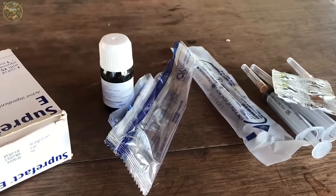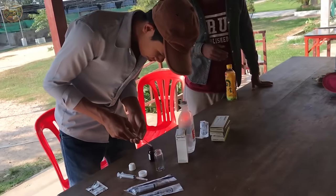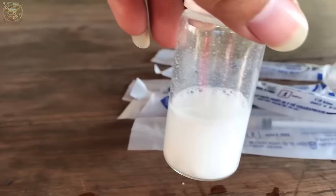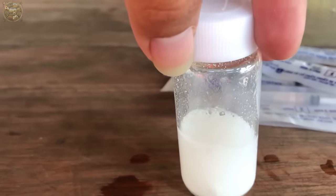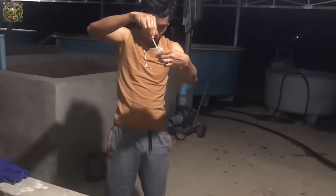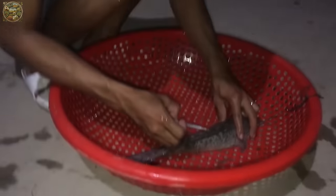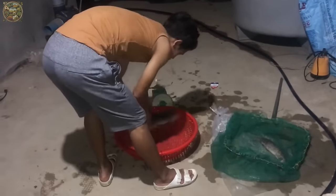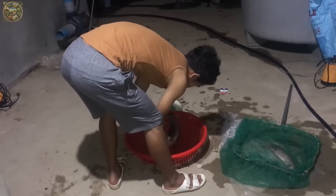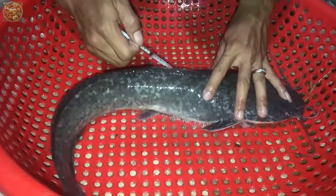Typically, this fertilisation technique begins with the careful selection of healthy sperm, which is then preserved in cold conditions within test tubes. Subsequently, the prepared sperm is introduced into the catfish ovaries to facilitate the reproduction of high-quality catfish.